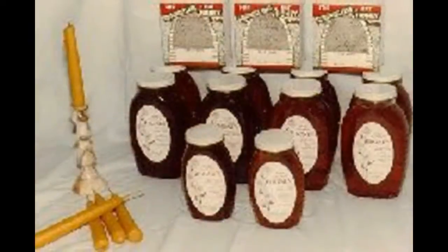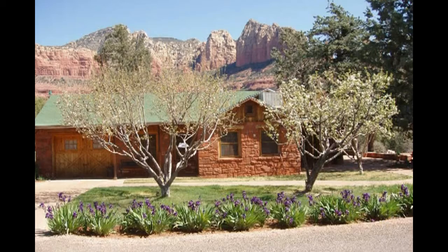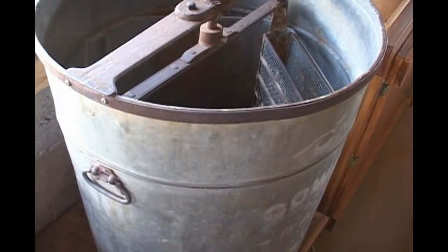A sideline of the orchard industry was beekeeping and the production of honey. The bees helped to pollinate the trees, so this sideline was a natural. The farmers gathered the honeycombs and extracted the honey in machines like this.